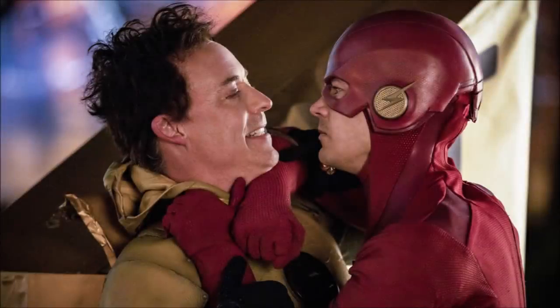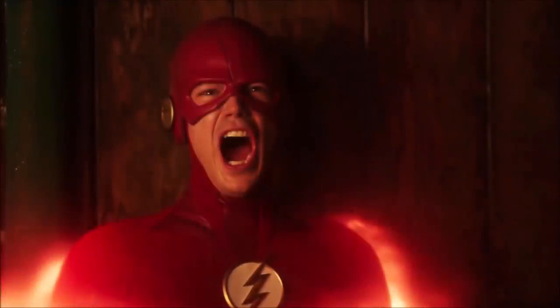Hey guys, Ben here and welcome back to another video on The Flash Season 5. Today we're going to be breaking down the photos for the finale. There's a lot of photos to go through, so if you enjoy the video and you're looking forward to the finale, please leave a like, a comment, and subscribe if you're new. The finale is coming up next week — I can't believe it's this soon. Season 5 has been great, but we'll talk about that after the finale. We broke down the trailer too, go check that out, it'll be in the description below.